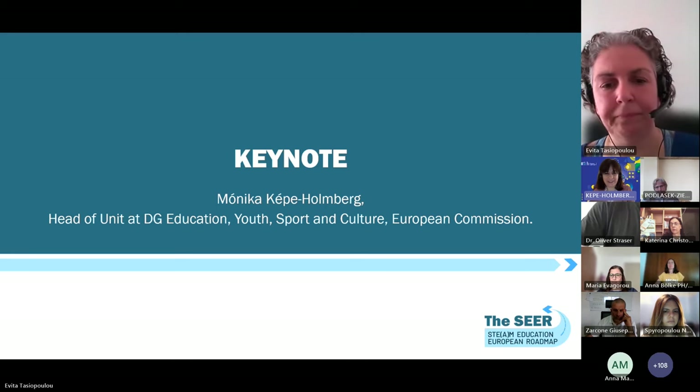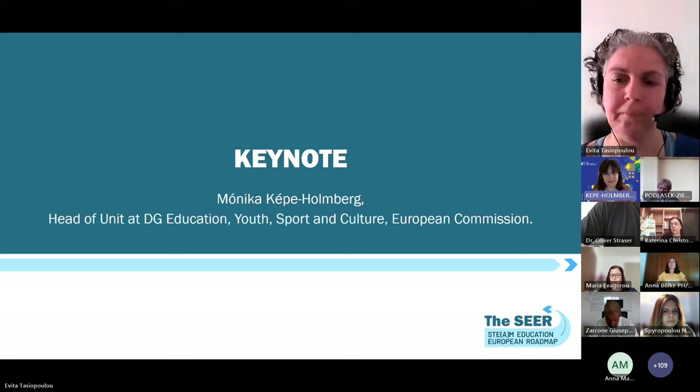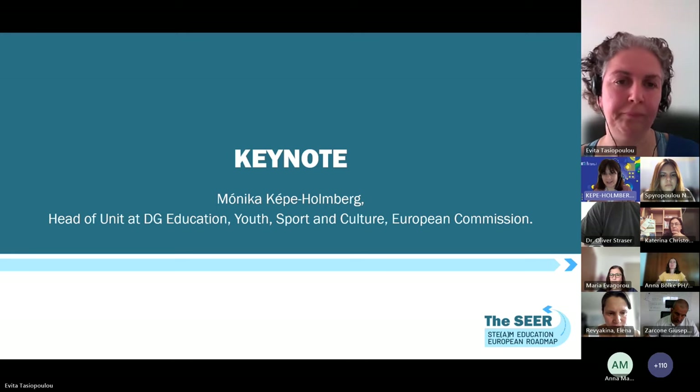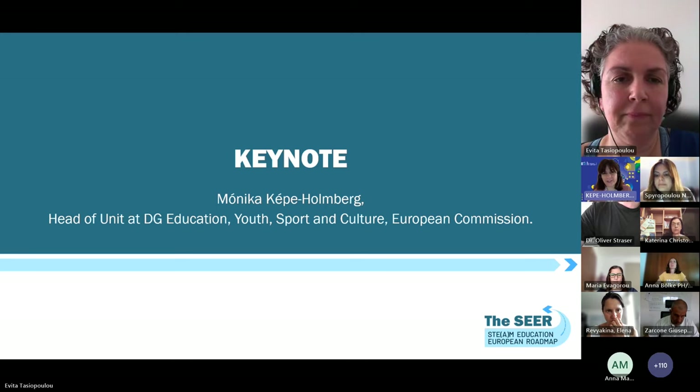Teachers are at the heart of such transformation — without competent, motivated, well-equipped teachers, we cannot have quality education for all. This is why we highlighted in several recent policy documents the importance of the teaching profession: investing in it, increasing its attractiveness, creating opportunities for constantly raising competencies and qualifications. This is very much at the heart of the European Education Area cooperation framework, and this is why it's great that you are going to showcase what we are doing in the Erasmus Plus Teacher Academies.